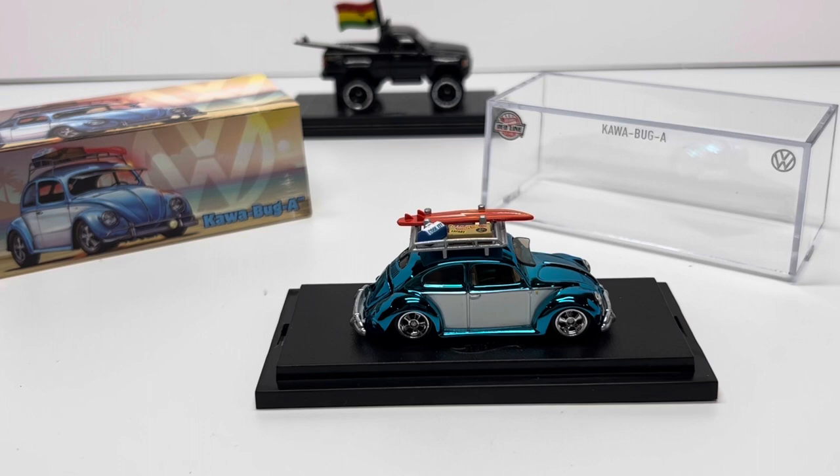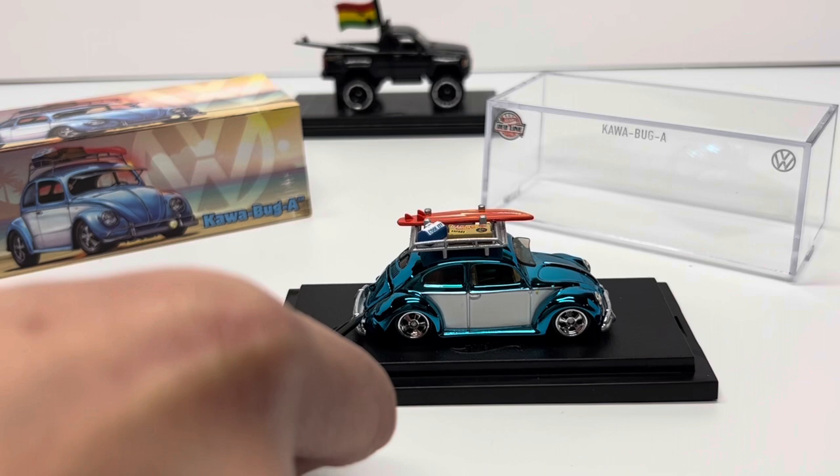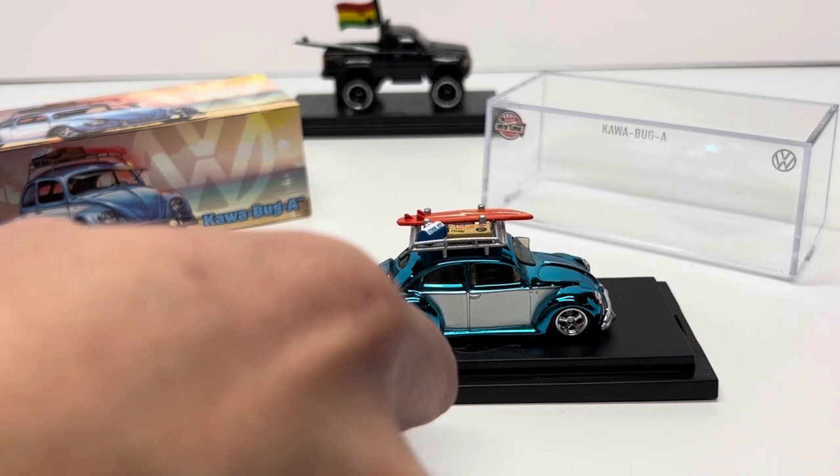It's got this awesome roof rack that's just amazing — all the things you would need as a surfer to get out there and catch some waves. Let me get this trunk open for you guys. Another cool tool I have here — from one of my Auto Art 1:18 scales — is a little pick tool.